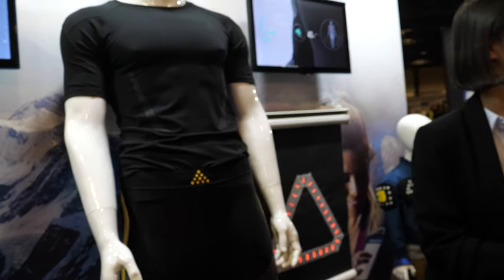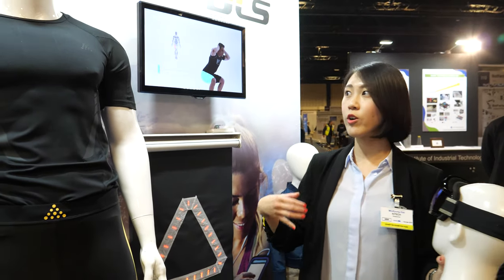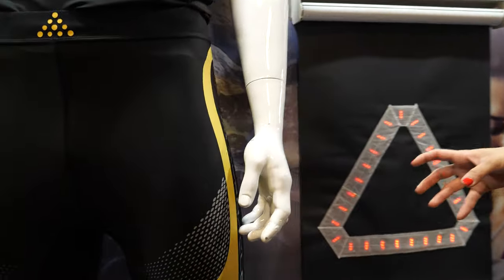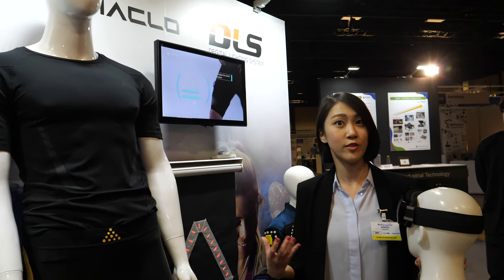We also represent Alphaclo, which you can see here. They have sports shorts and shirts, and they give you information on how effective your training is because the textiles in the shorts themselves give you information on how much your muscles are being used.